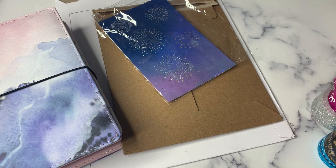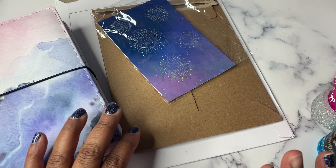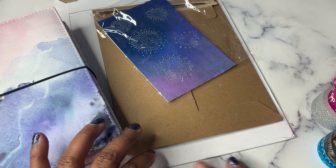Hey Planner Friends, it's Nia. Welcome to Life with Nia and to another episode of Friday Night Lights. Tonight I have three hauls: Simply Gilded, Stick with Katie, and Isis Ella Jewels.